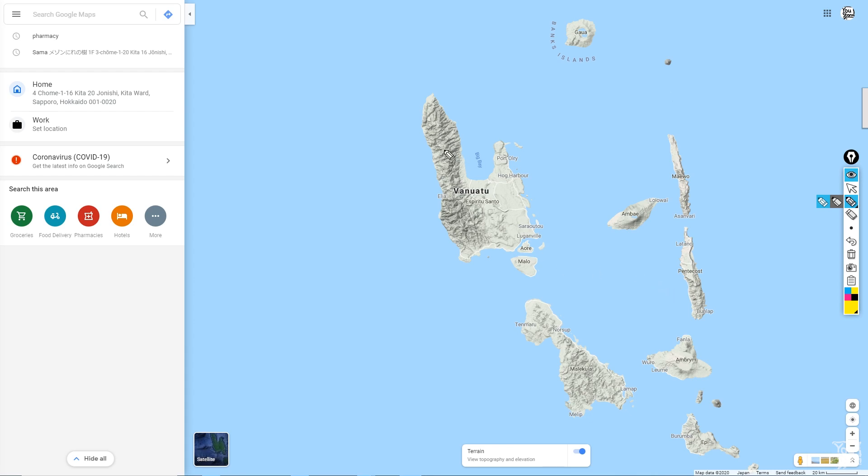Vanuatu has significant terrain — a mountain range along its west coast, and the highest mountain is about 1,700 meters. The storm is probably interacting with these mountains to some extent, though it's probably difficult to tell. These can have a potential impact on the system, including deviating the winds a little bit and adjusting the intensity or possibly weakening the storm later.